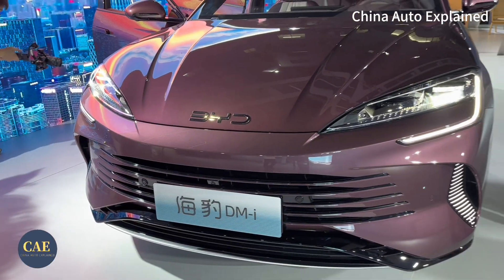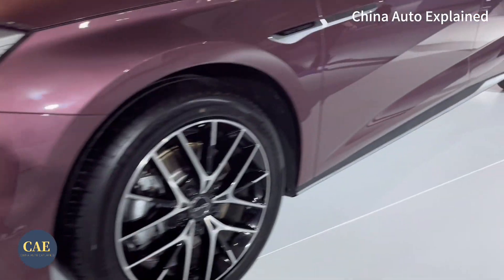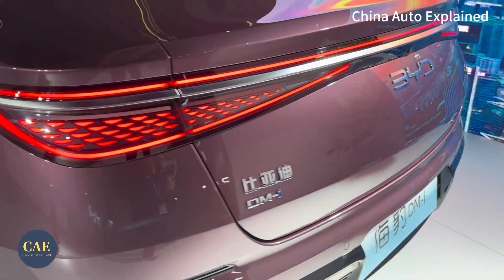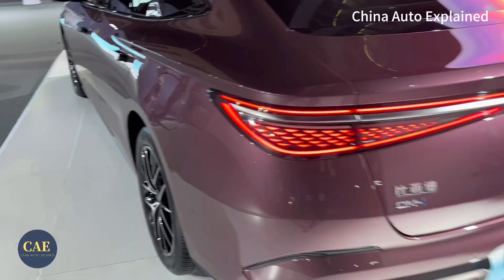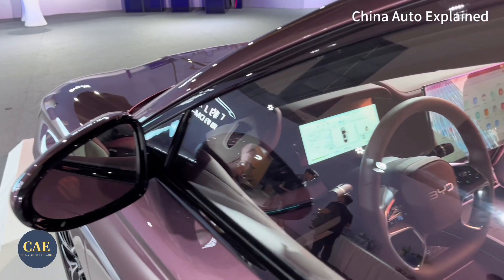The BYD Seal DMI is a plug-in hybrid electric vehicle. There are six models available with options for both 1.5L and 1.5L turbo versions. The Seal DMI is squarely positioned in the middle-sized sedan market and comes equipped with a new chassis and suspension system to take on its competitors.